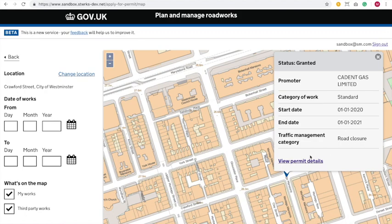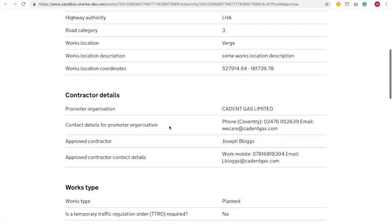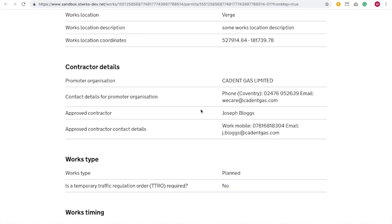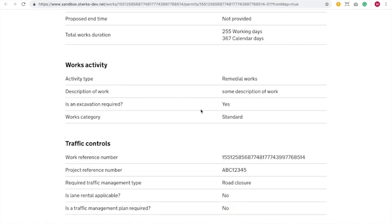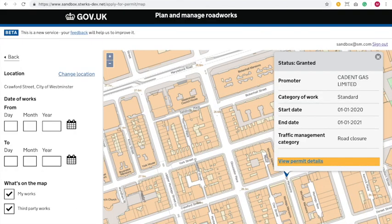I'm curious and want to see a little bit more, so I'm going to look into the permit. Now I can start to see all of the details — I can see exactly who's doing it. But because we know it's far in advance, it's not going to affect our works; it's just nice to know that's there. So anyone can see that regardless of who they are in Street Manager? Yes, absolutely — all works that have been put into the system are there for everybody to see.